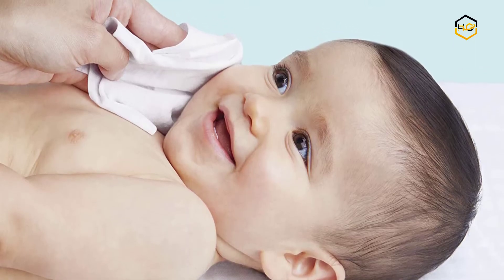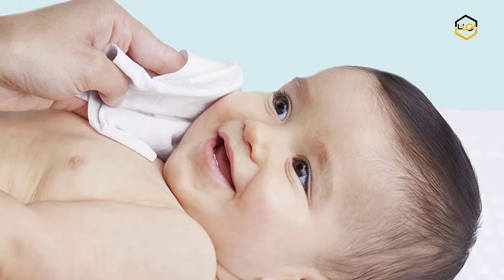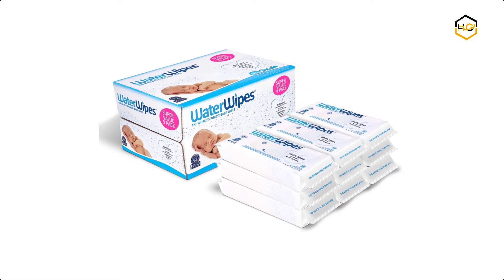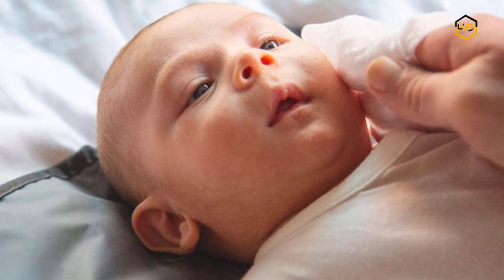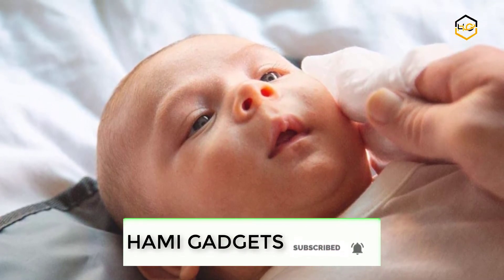Hey guys, in today's video you'll be checking out some of the best baby wipes for newborns available in the market. We have combined them according to their quality, capacity, price, user satisfaction, and ease of use. You can find out more info about them in the description box below. Make sure to subscribe to our channel and hit the bell icon below to be the first to know about any new videos.